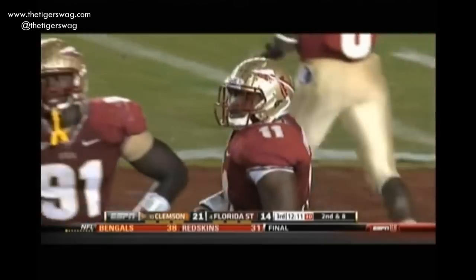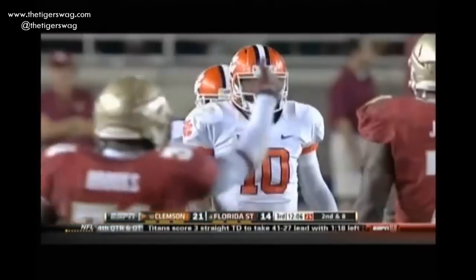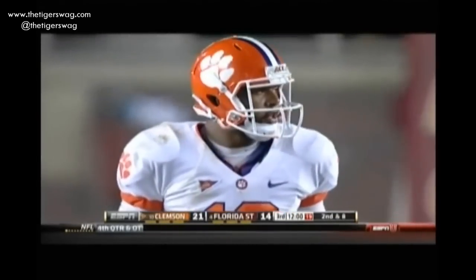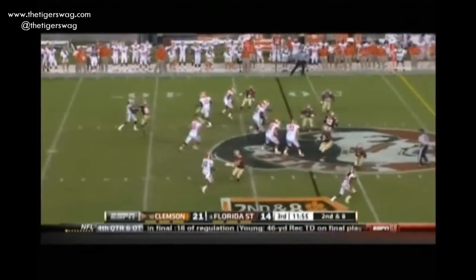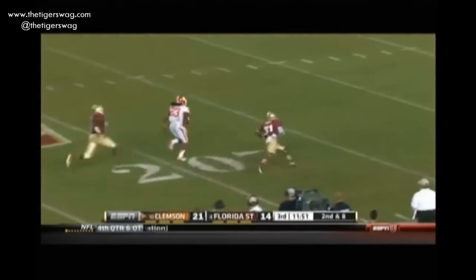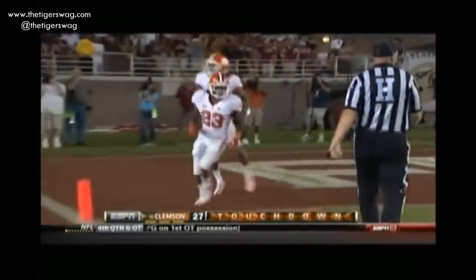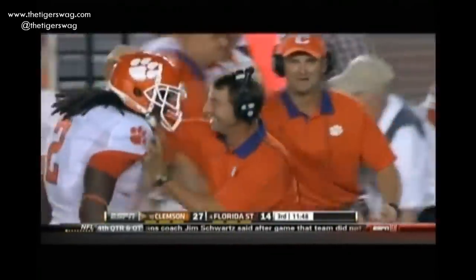Boyd in this Clemson offense not quite going at the same tempo as in the first half. Ellington is the running back right behind Boyd. Slip screen and a double pass — Watkins got a man wide open. Shuey, the linebacker, gets there — pass to the running back Andre Ellington. What a call by Chad Morris.